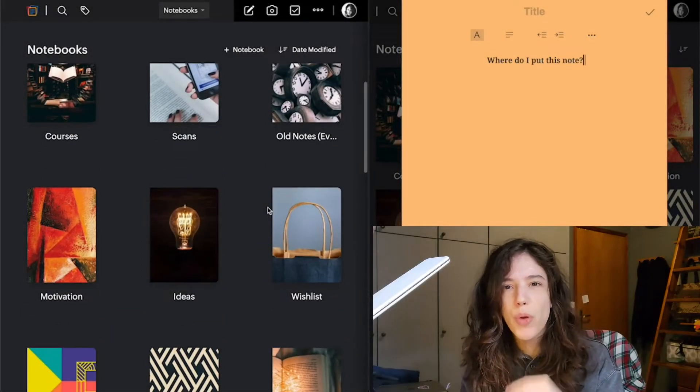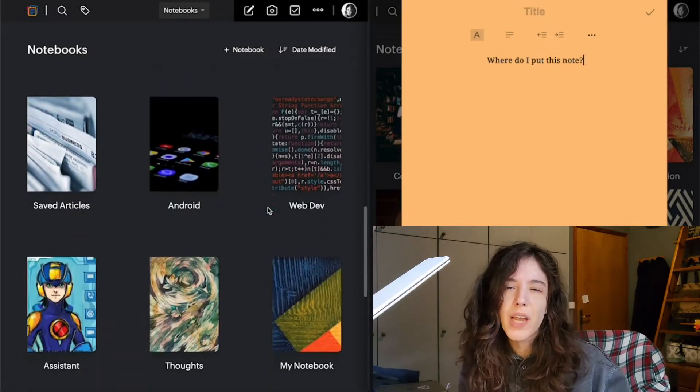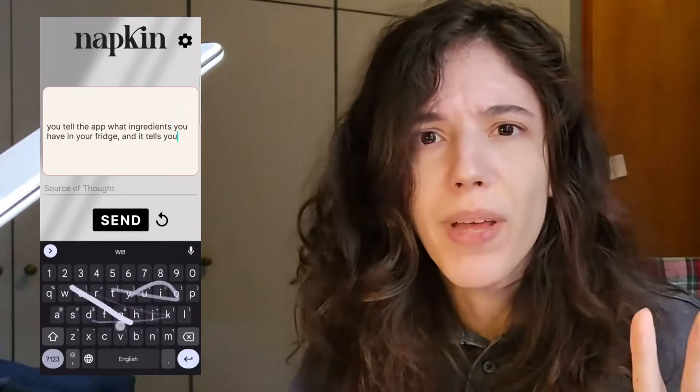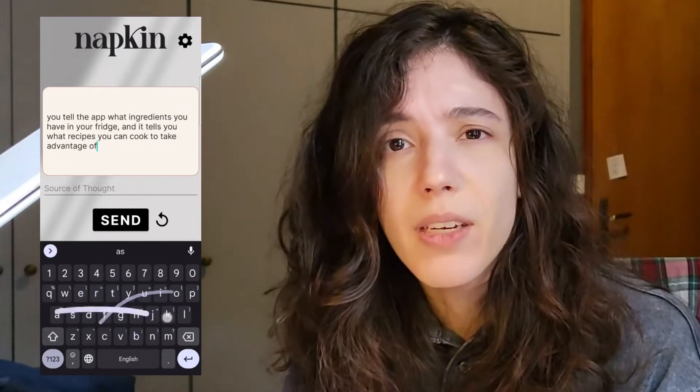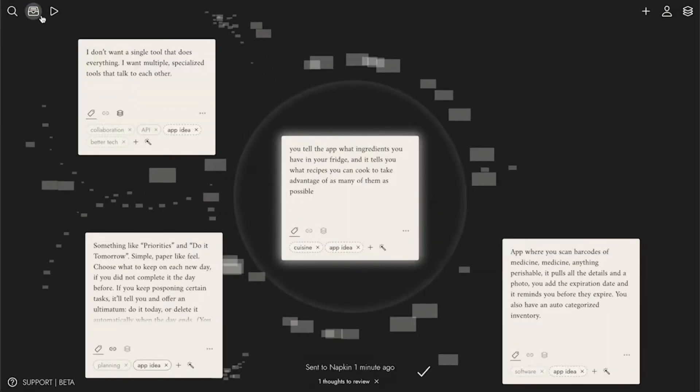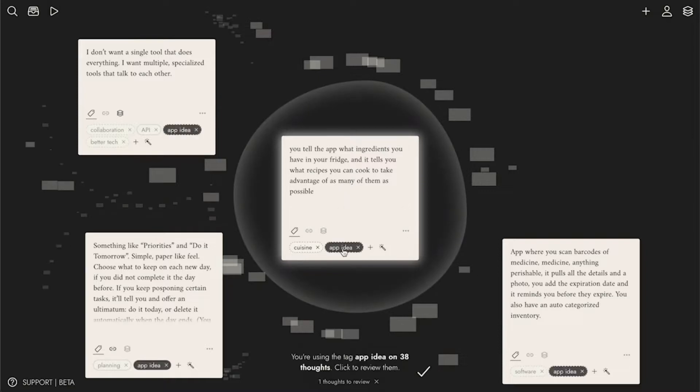So once you come back to your notes they make sense in context — you hardly ever have to do any work yourself. It's like the work is done for you, but by someone who thinks like you. For example, like most people I'm interested in a lot of topics. In a traditional note-taking app I'd have to place an idea in the relevant notebook, but with Napkin I just send the idea without telling it what it is, and when I come back I see it's been tagged correctly. It also shows me other related thoughts that might help me develop that idea further.